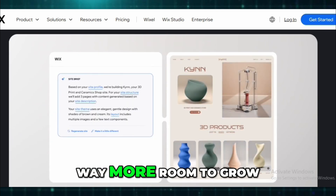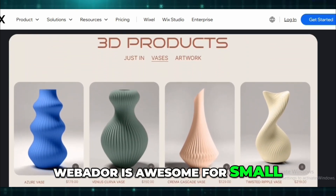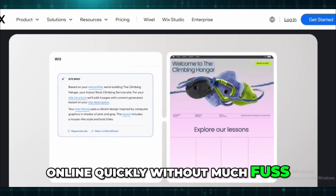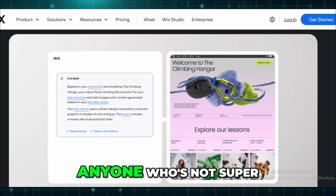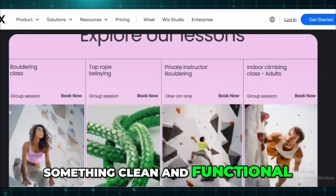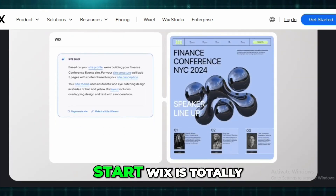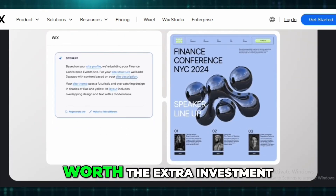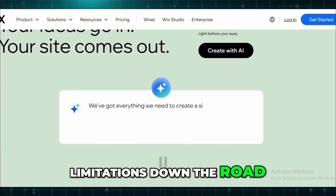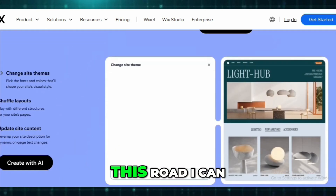To wrap it up, Webador is awesome for small, simple websites when you just want to get online quickly without much fuss. I'd recommend it to anyone who's not super tech-savvy and wants something clean and functional. But if you're aiming bigger, or just want that flexibility from the start, Wix is totally worth the extra investment. It's like paying a bit more to avoid limitations down the road. Depends what you're building — let me know, I've been down this road and I can help you pick the right one for your situation.